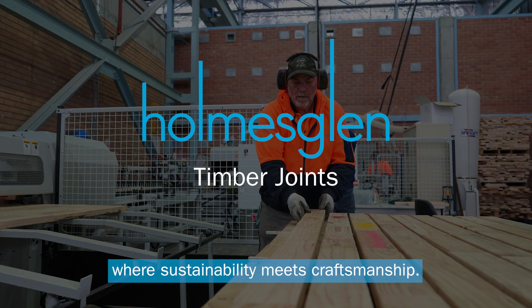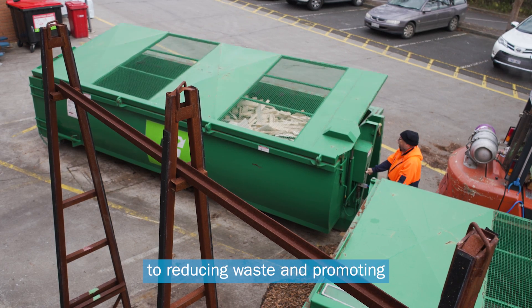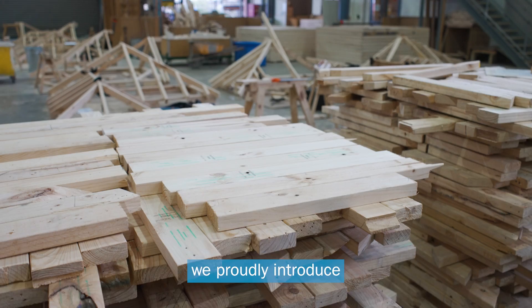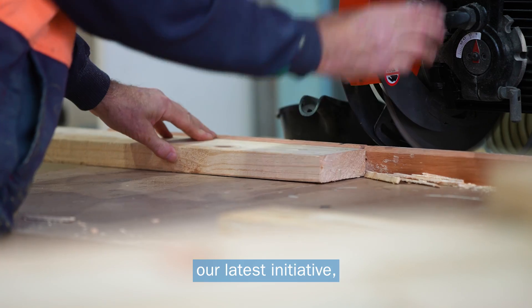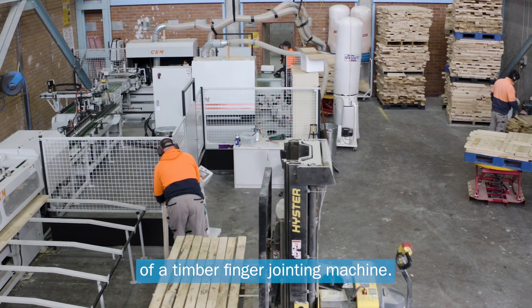Welcome to Holmesglen, where sustainability meets craftsmanship. In our commitment to reducing waste and promoting sustainable practices in the trades, we proudly introduce our latest initiative – recycling timber through the installation of a timber finger-jointing machine.